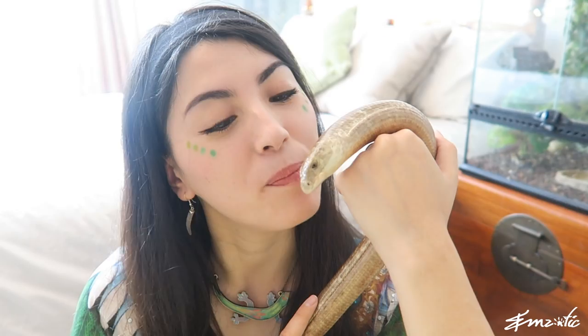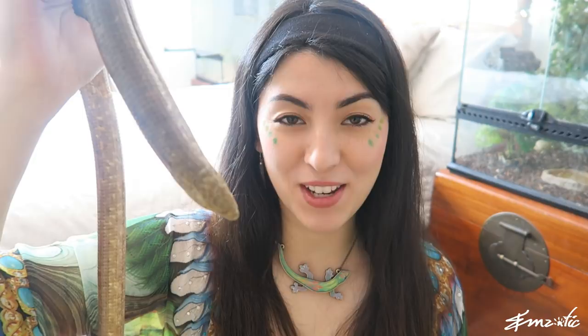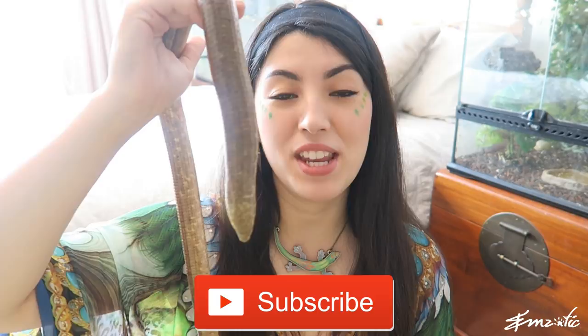Thank you guys so much for watching this Creature Feature. Remember to hit that subscribe button down below, and give it a thumbs up if you enjoyed the video. I will see you in another Creature Feature very, very soon. Bye! Don't forget to subscribe!